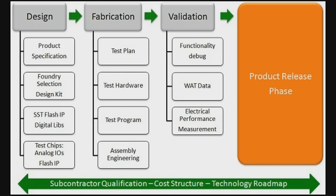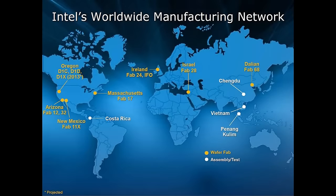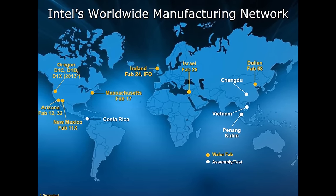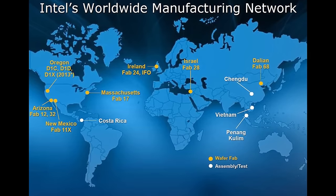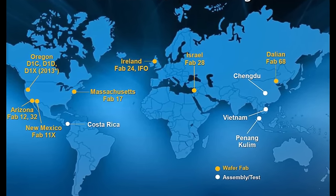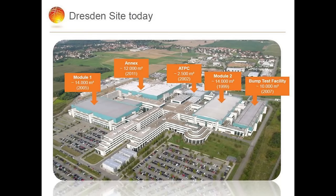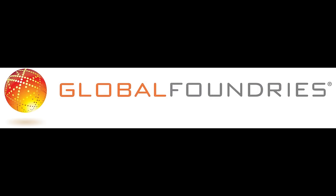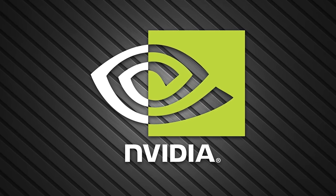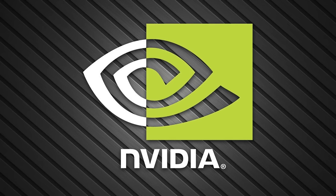Not every company does their own fabrication. Intel does — they've got massive amounts of manufacturing prowess, with fabs all over the place in America, in Israel, and other places. This is one of the reasons for why they are such a gigantic company. AMD used to manufacture their own chips; however, they spun off that part of the business and formed a company called Global Foundries. NVIDIA, as far as I'm aware, has only ever designed, and they've always had their chips manufactured elsewhere.